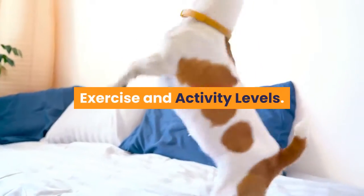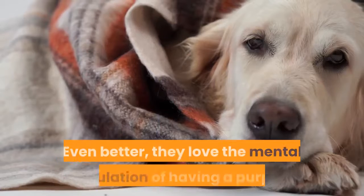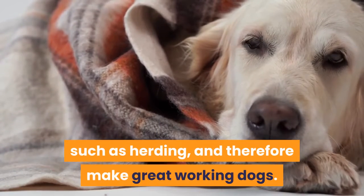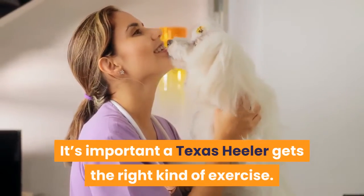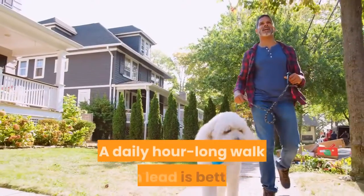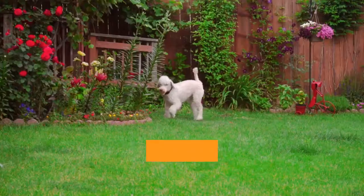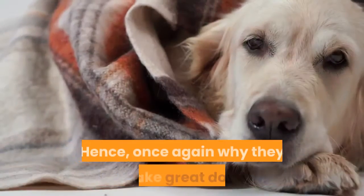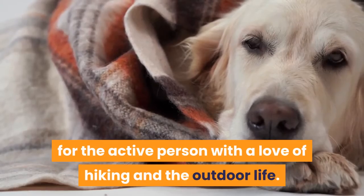Exercise and Activity Levels: this is a high-energy dog that loves to be on the go the whole day long. They love the mental stimulation of having a purpose, such as herding, and therefore make great working dogs. It's important a Texas Healer gets the right kind of exercise. A daily hour-long walk on lead is better than nothing, but it won't challenge them. They prefer some time off lead in order to run free and explore — hence why they make great dogs for the active person with a love of hiking and the outdoor life.